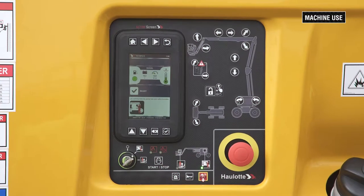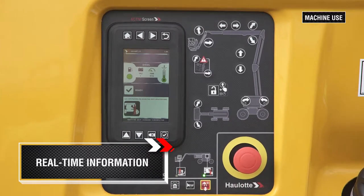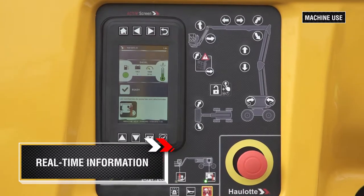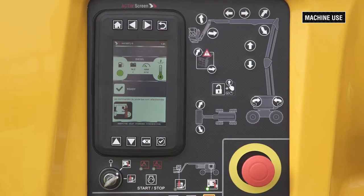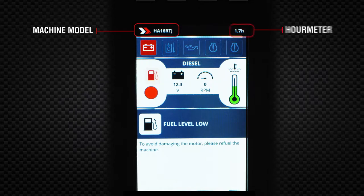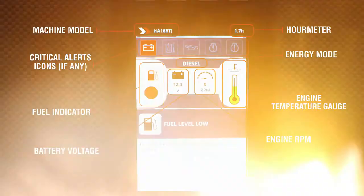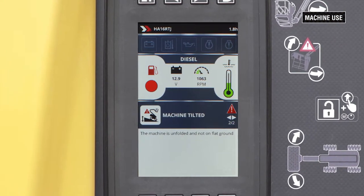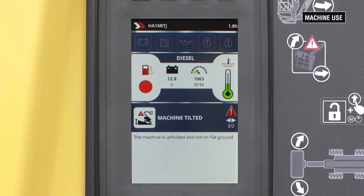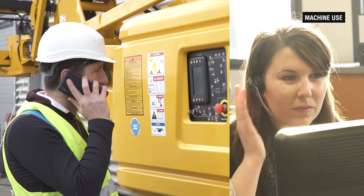ActiveScreen gives the operator access to key real-time information on the functioning and status of the machine. It helps users to maximize machine uptime and to avoid unnecessary service calls or field interventions. The dashboard displays many standard indicators. ActiveScreen displays in real-time machine alarms, such as tilt and overload, to better guide the operator and potential technical failures. It enables operators to avoid field interventions by solving issues on their own or remotely.